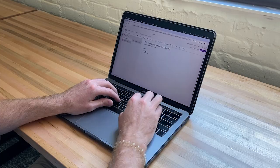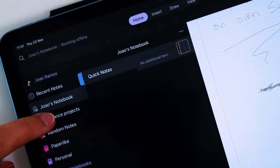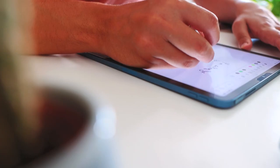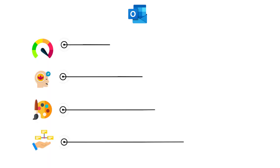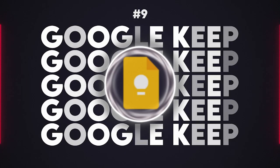OneNote is Microsoft's powerful answer to digital note-taking. Known for its flexibility, OneNote lets you organize your notes in a binder-like structure, making it ideal for students and professionals alike. With features for handwriting and drawing, it's as versatile as it gets. The best part about OneNote is its deep integration with Microsoft Office, so if you're a big Outlook fan, OneNote is a great tool for you. I'm giving OneNote a 6 in speed, 7 in ease, 7 in design, and 8 in features.